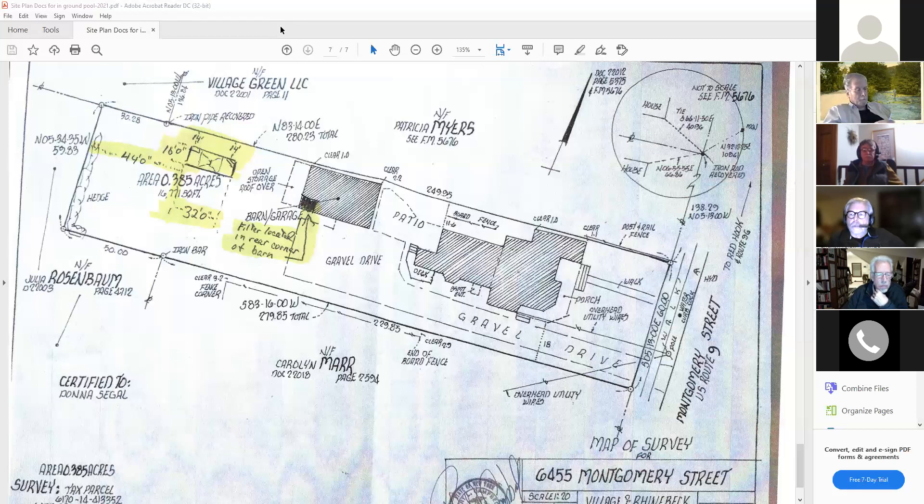A board member notes that the fencing section of the code prohibits wire fencing, including chain link, in the Rhinebeck historic district. Any pool enclosure fence required for safety cannot be chain link or wire. Chuck acknowledges this and says the owner was already talking to fence contractors, but he'll confirm the owner is aware of those restrictions.